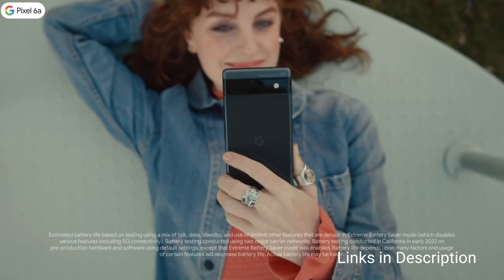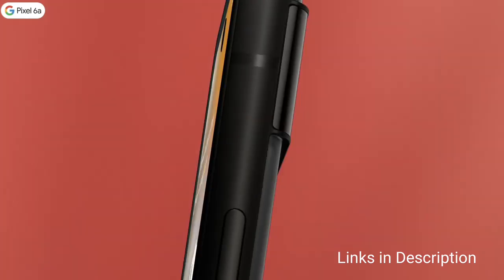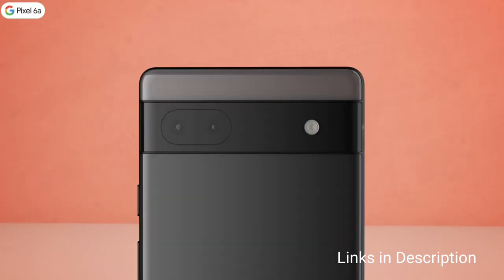Buy this amazing smartphone for its great performance, great battery life, great camera, and 5 years of security updates.